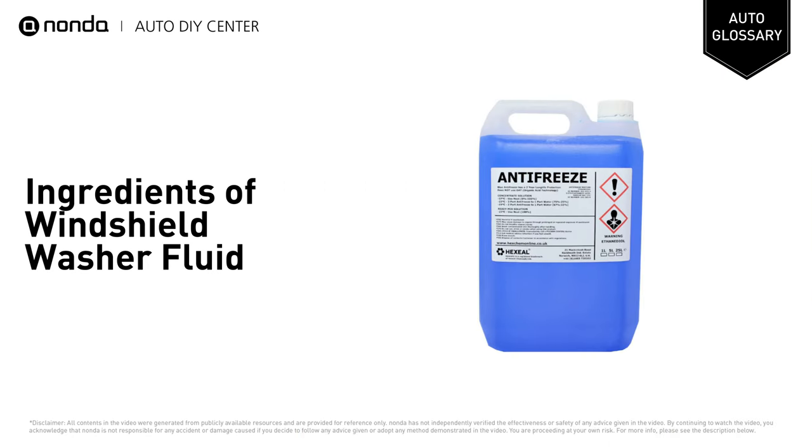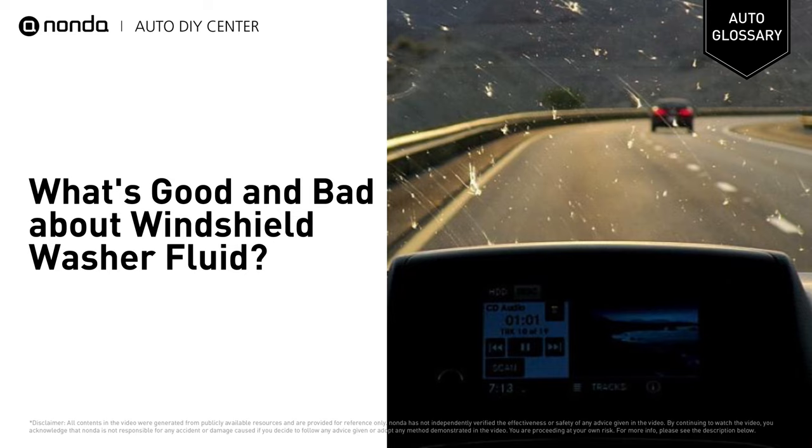Windshield wiper fluid used in cold areas may have an antifreeze added to help defrost the windshield and prevent ice from forming. Windshield washer fluid also contains ingredients meant to clean up stubborn messes like bugs, bird droppings, and road grime that collects on windshields.